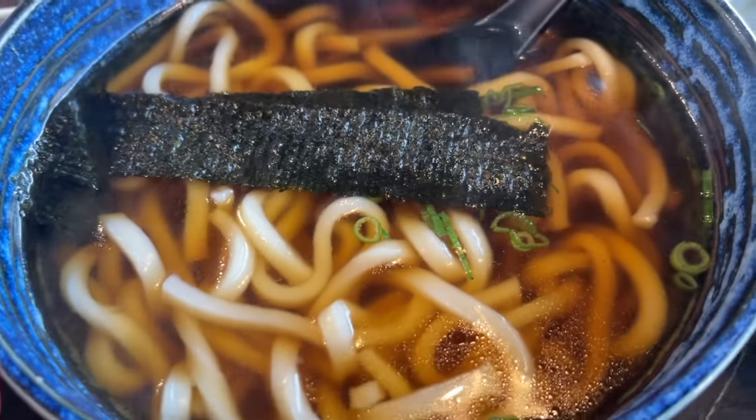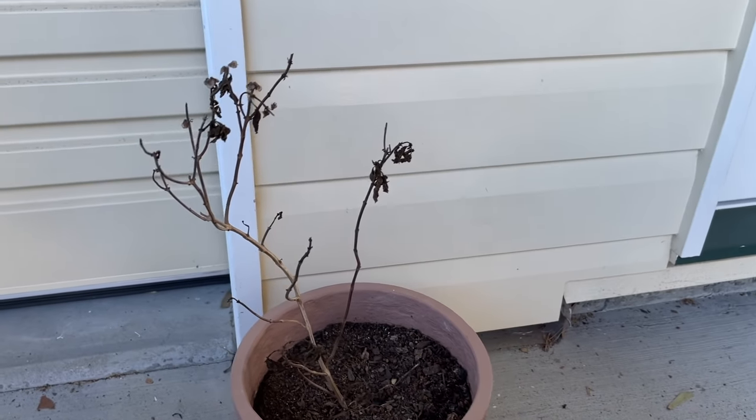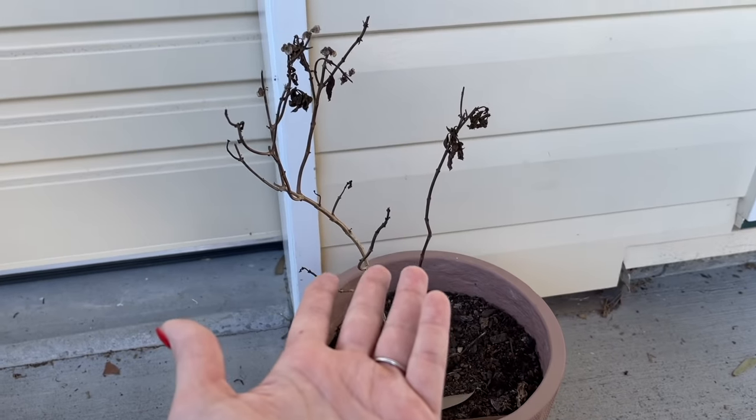I'm many things but a plant mom is not one of those. This is my basil. Bye, basil.